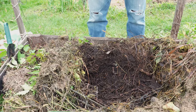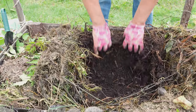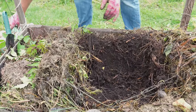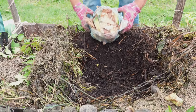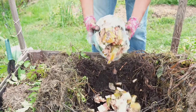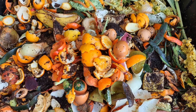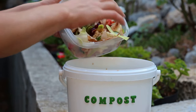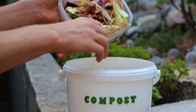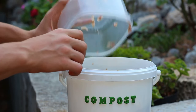Step 2: Along with greens, your compost requires browns — carbon-filled materials like fallen leaves, small branches, and even cardboard. Balancing greens and browns is critical as it creates the perfect environment for microorganisms to thrive and decompose the materials. Step 3: Steer clear of adding meat, dairy, or diseased plants to your compost heap. These can attract pests, generate unpleasant odors, and potentially add harmful pathogens to your compost.